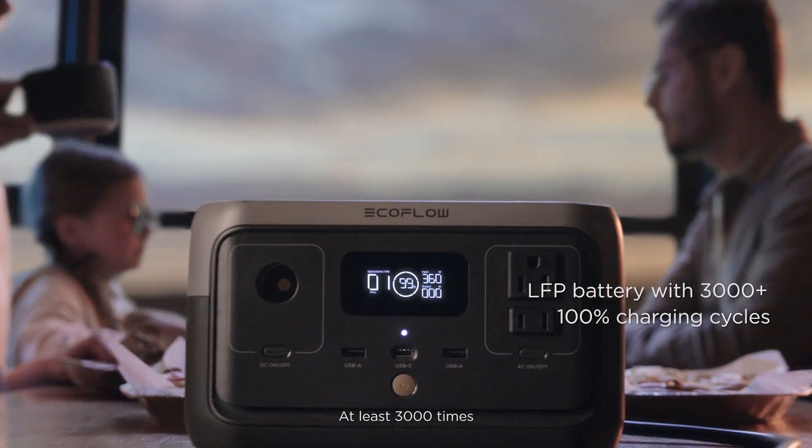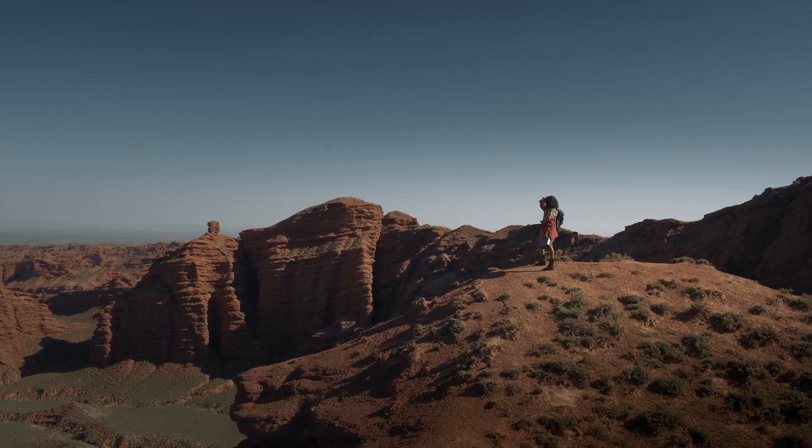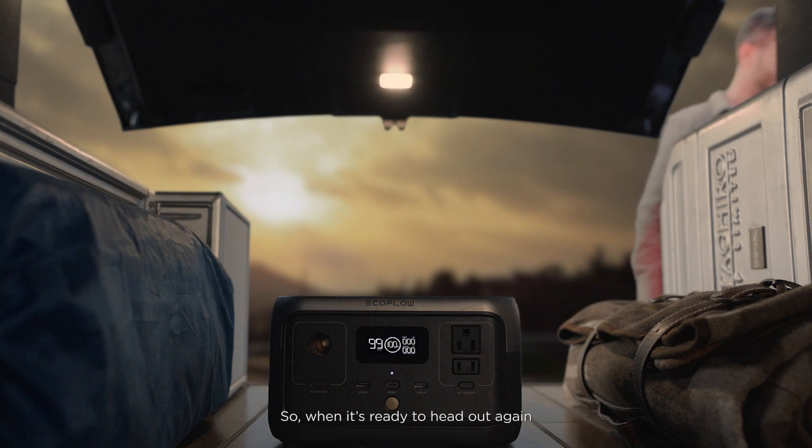At least 3,000 times. So, when it's ready to head out again, River 2 is ready to go.